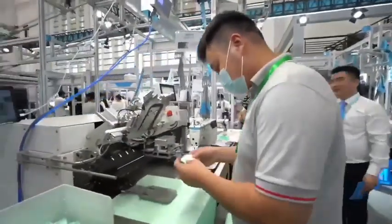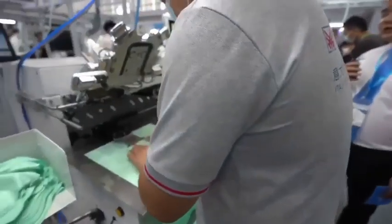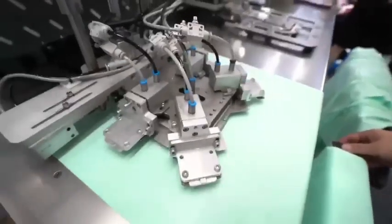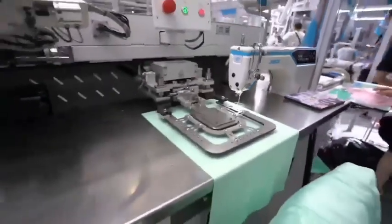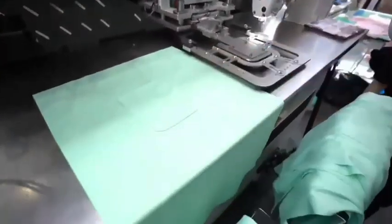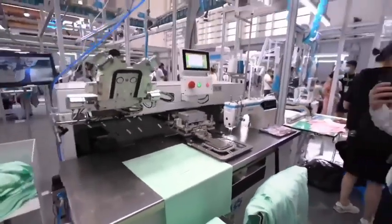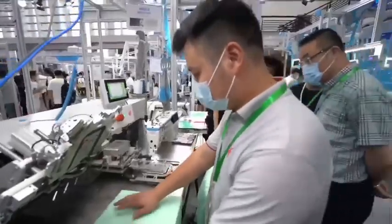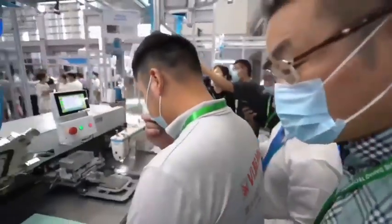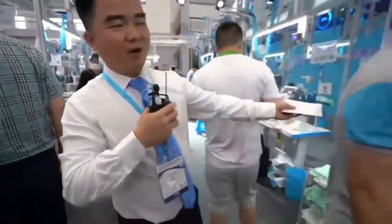This automatic pocket attaching machine can also be used connected with the hanger system. We will show you how it works — the stitch performance is perfect with this automatic machine, and one machine ensures that performance with high efficiency. We can also do different pocket covers. This machine is very easy to understand. Let's go to our interlock machines.